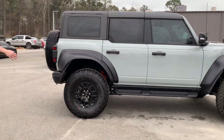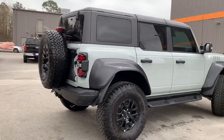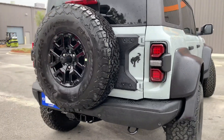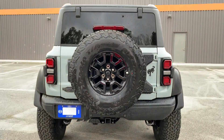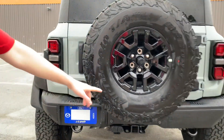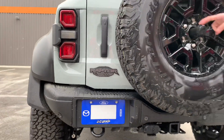Coming around to the rear, you've got specific lighting and a blacked-out Bronco badge right there. We also have our Raptor badging tucked in there, because if you couldn't tell from the fender flares or the 3.0-liter V6 performance engine, this is a Bronco Raptor. You've got reverse sensors tucked right in the back.